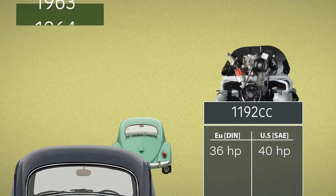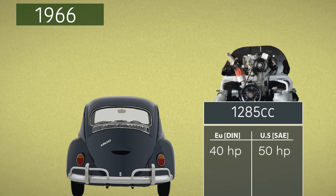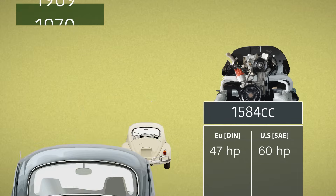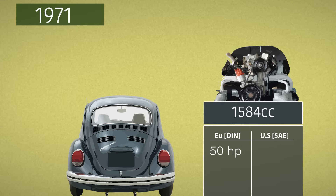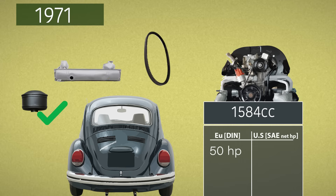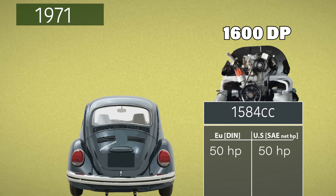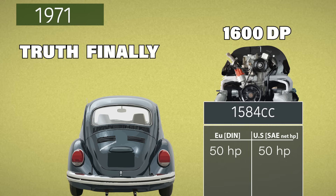Over the next decade the gap kept growing — same engines, different math. Then in 1971, under pressure from regulations and insurers, the US finally adopted SAE net and tested engines the way they're actually used, with the fan, muffler, and air cleaner. And just like that, VW's most powerful engine, the 1600 dual port, dropped to 50 horsepower on paper — not because it got weaker, but because the truth finally caught up.